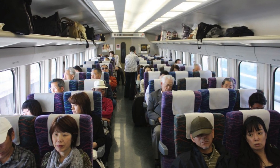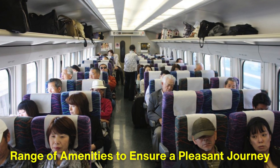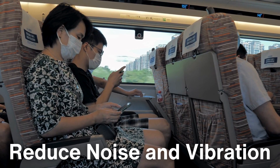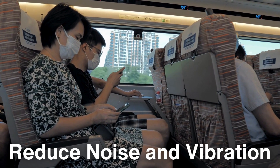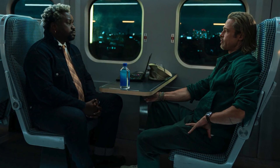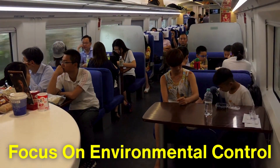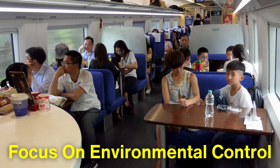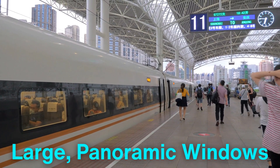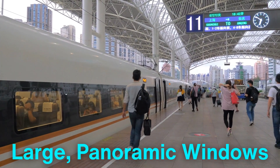Bullet trains are also designed with passenger comfort in mind, offering a range of amenities to ensure a pleasant journey. The interiors are spacious and designed to reduce noise and vibration, even at high speeds. Seats are equipped with ample legroom and often include electrical outlets for charging devices, making it convenient for business travelers and tourists alike. The trains are designed with a focus on environmental control, keeping the temperature and humidity at comfortable levels, while large panoramic windows offer passengers a view of the landscape rushing by.